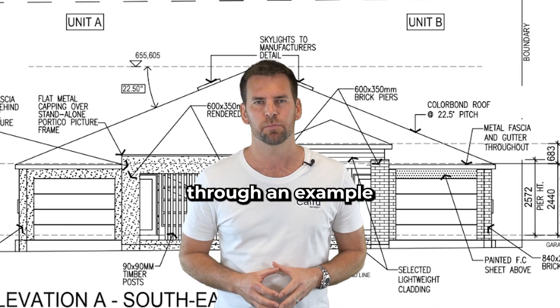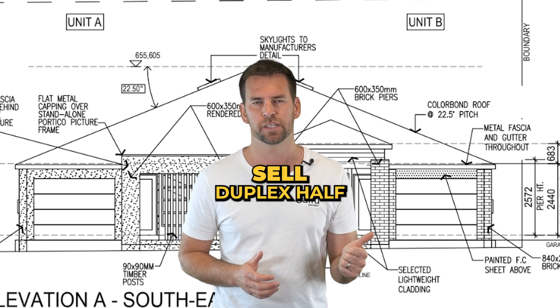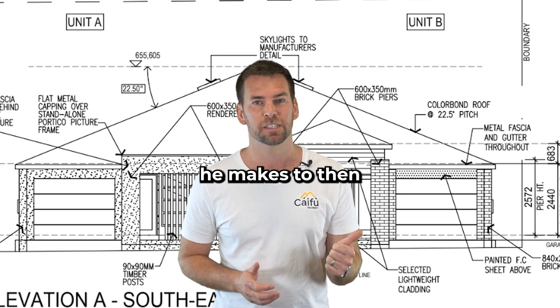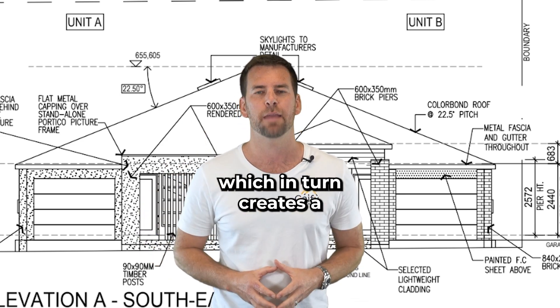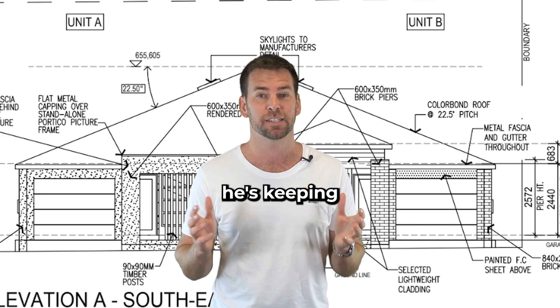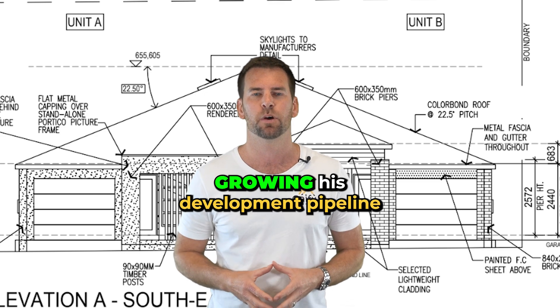I'm going to run you through an example of how we helped him develop a duplex where his intention is to sell one side of the duplex half, use the proceeds he makes to then pay down the debt on the other duplex half, which in turn creates a massive positive cash flow for the property he's keeping, which frees up his capacity and allows him to keep growing his development pipeline.